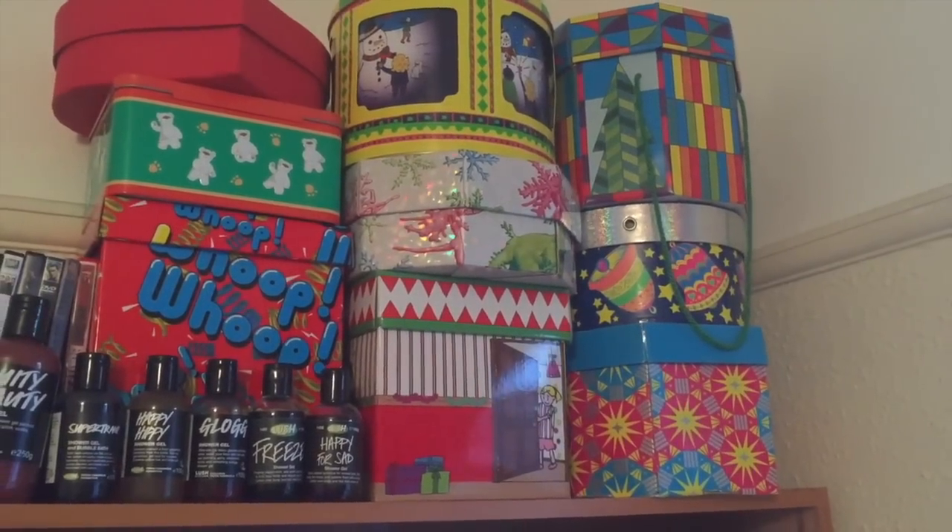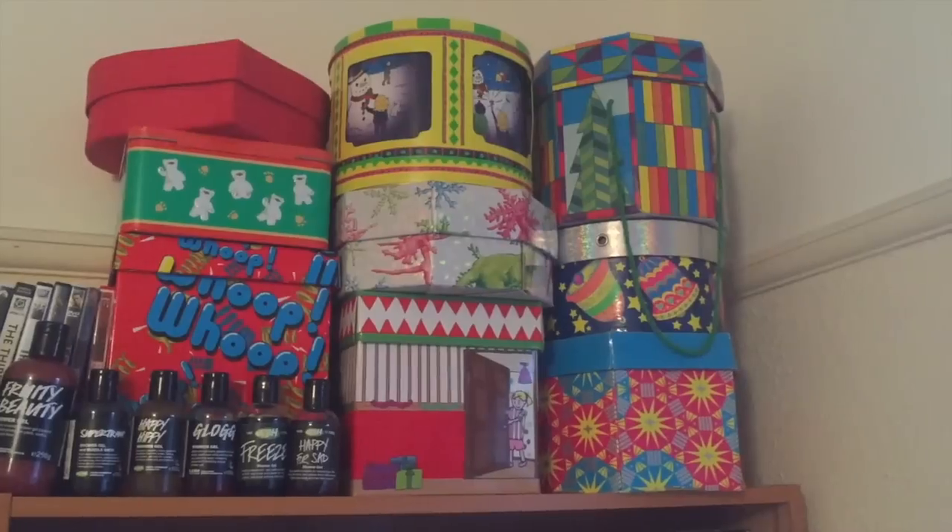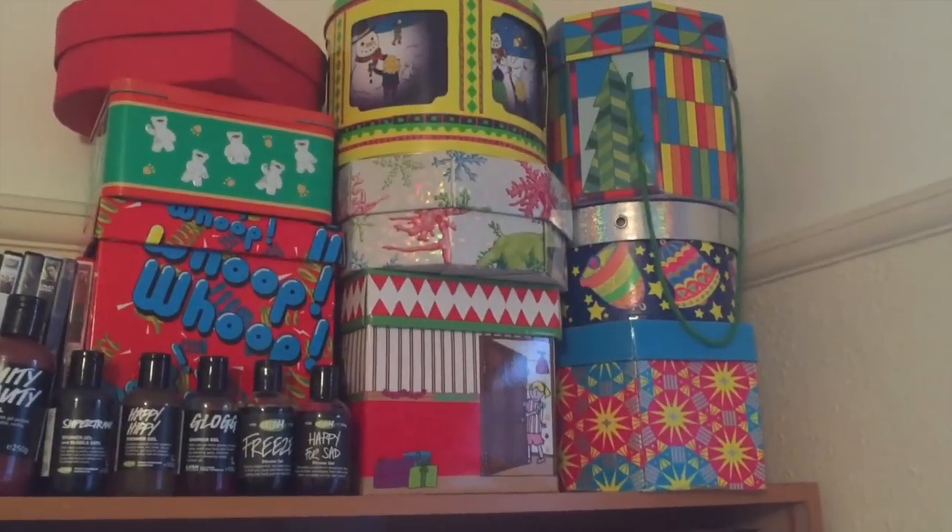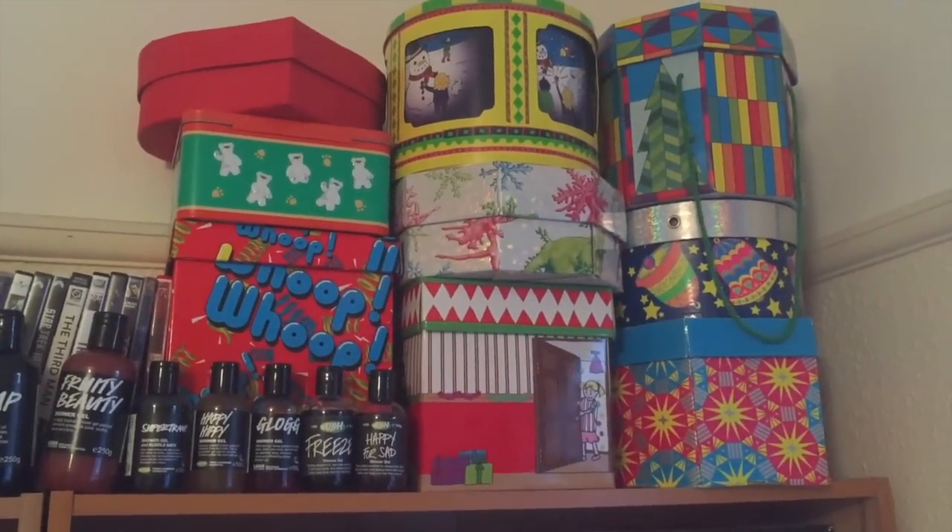Thank you to all of those that are still with me. I'm yattering on, but I've got a lot to show you. This is probably the most interesting part of my collection for most of you — you like to know how I store my bath bombs, what I have and how I keep them nice and fresh.